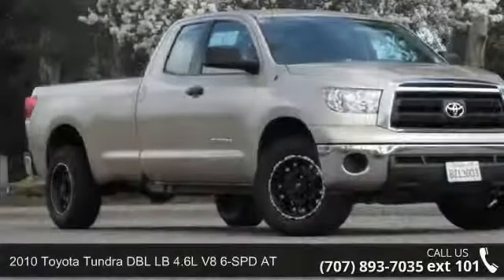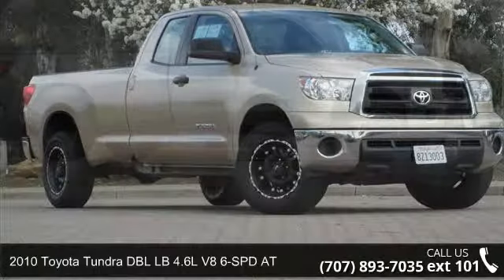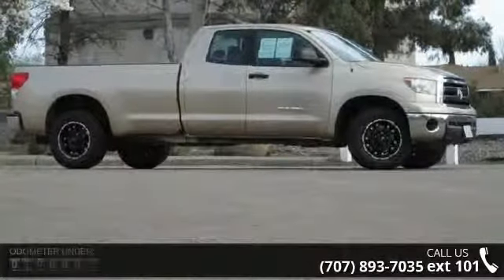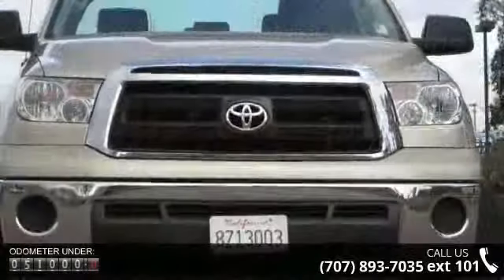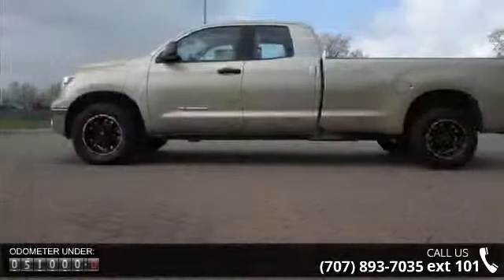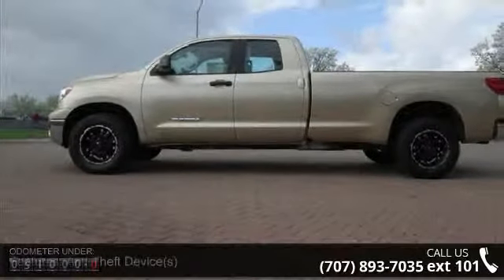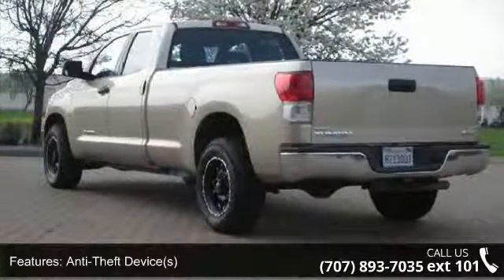Imagine yourself in this 2010 Toyota Tundra. If you are looking for an automobile with great features, look no further. Some of the top features included with this vehicle are intermittent wipers, side airbag system, outside temperature gauge, EBA emergency brake assist, dual airbags, air conditioning, and body color bumpers.